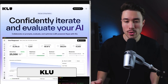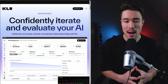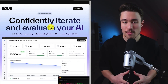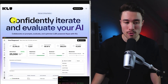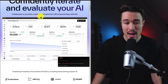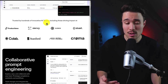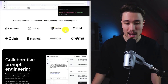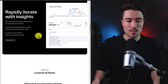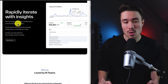Our next product is Clue, founded by Stefan. It started as internal tooling for quickly experimenting with app features using ChatGPT. They expanded the platform into a tool to confidently iterate and evaluate AI — you can collaborate on prompts and optimize LLM-powered apps with Clue. It's trusted by hundreds of innovative AI teams, including those at Stanford, and does a self-reported $21,000 a month in recurring revenue. With these insights, you can rapidly iterate and roll up usage and system performance across features and teams.